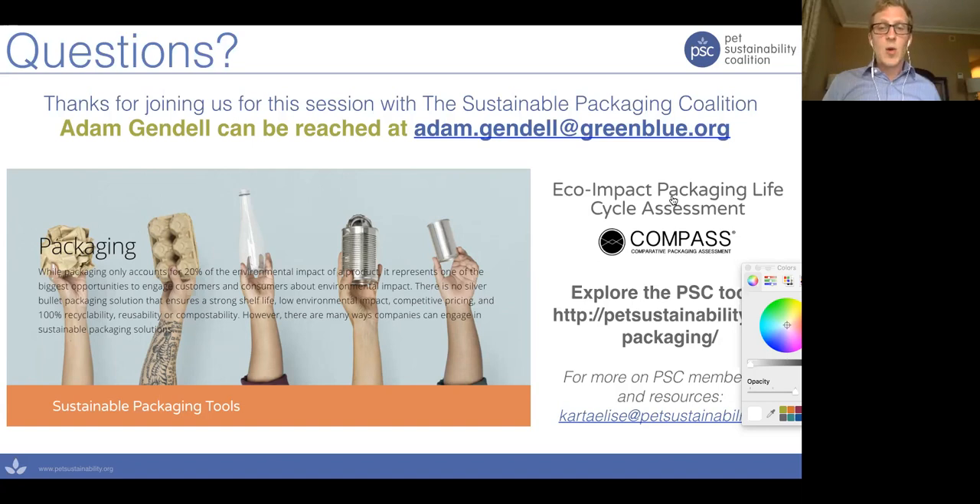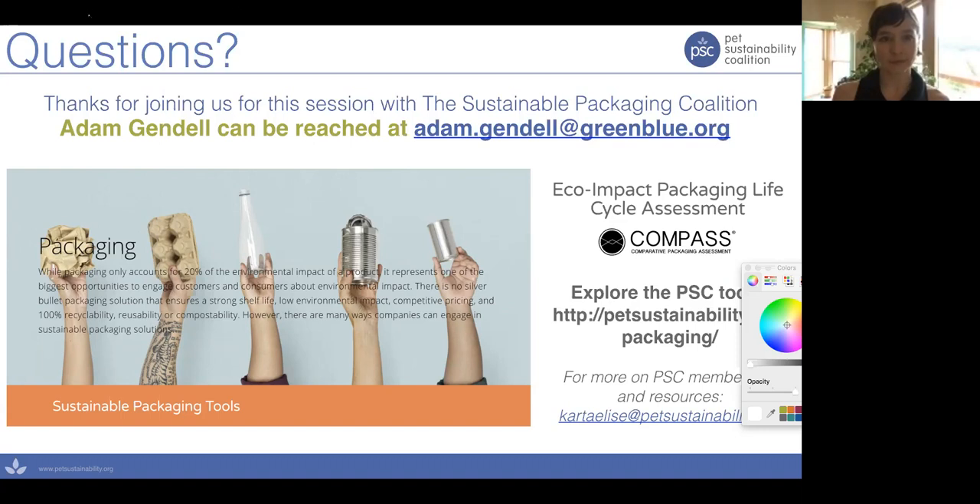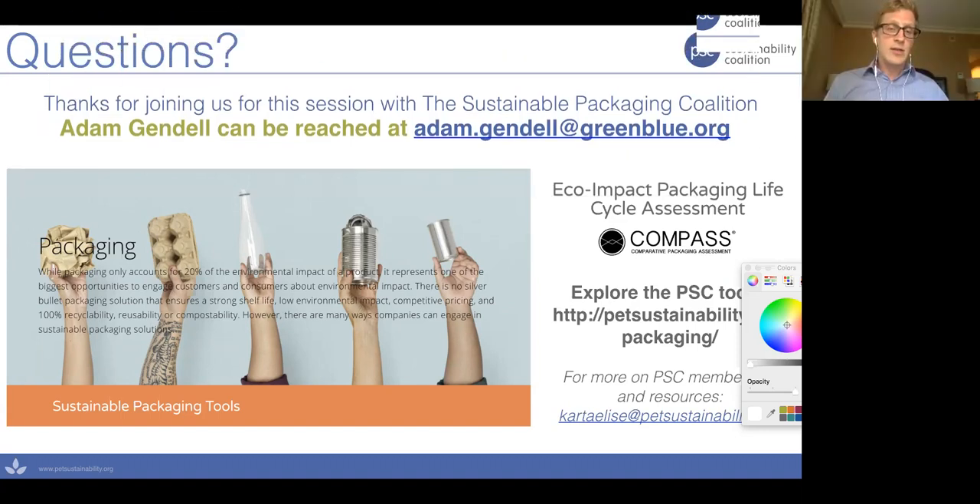The first question asks: are you aware of any landfill biodegradable packaging material that can be used for liquid packaging? The landfill biodegradability additives are marketed as being used for any plastic and any application. You won't hear me or my organization advise that they be used. In general, we don't really want any packaging to biodegrade in the landfill — landfills are our third largest source of man-made methane emissions because materials biodegrade in them. So my advice is no.